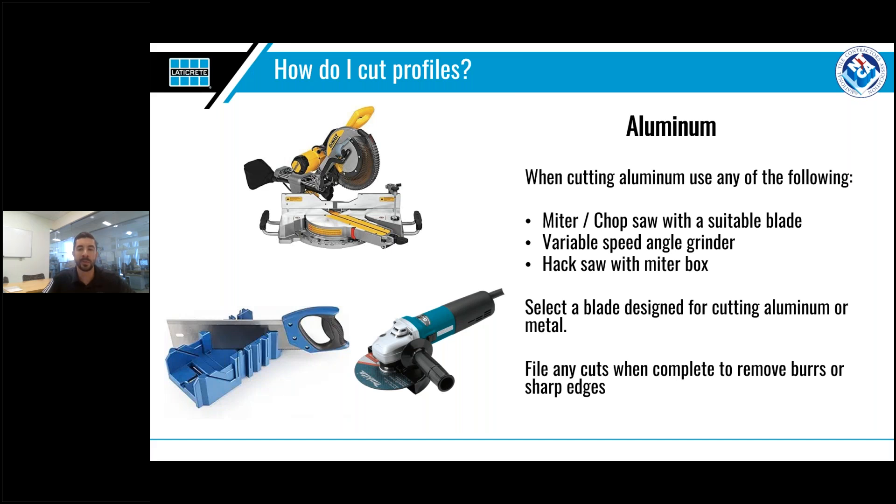I have often seen people use wet saws to cut profiles since they are already on the job site. While this can be done, I don't recommend it as it dulls your blade and has the potential to break the saw. You really should use the correct tool.